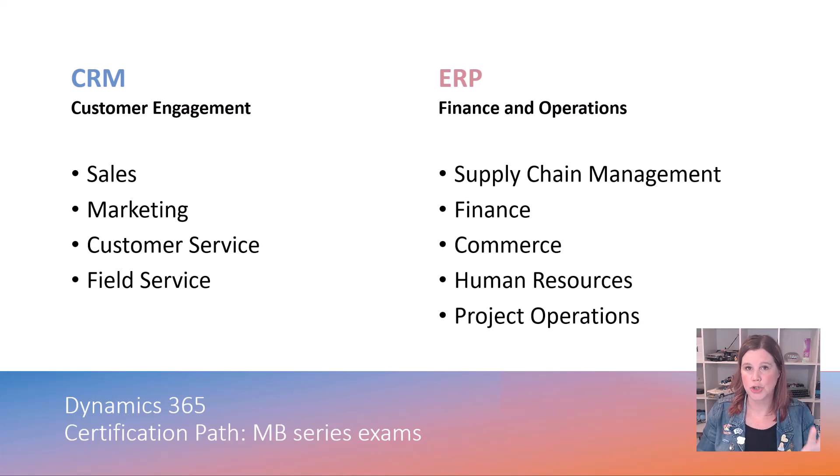Dynamics 365 is fundamentally two different types of product capability, broadly categorized as CRM and ERP. Most people who work in this space specialize in one or the other. Generally speaking, you will either work on the CRM side — customer engagement applications like sales, marketing, customer service, field service — or within the ERP or finance and operations side, which covers core accounting and finance processes, supply chain management, e-commerce, HR, and project operations.